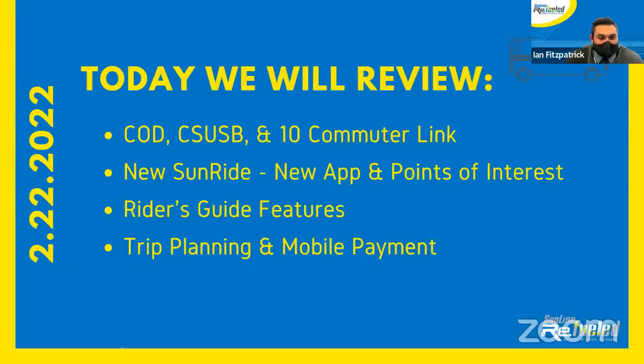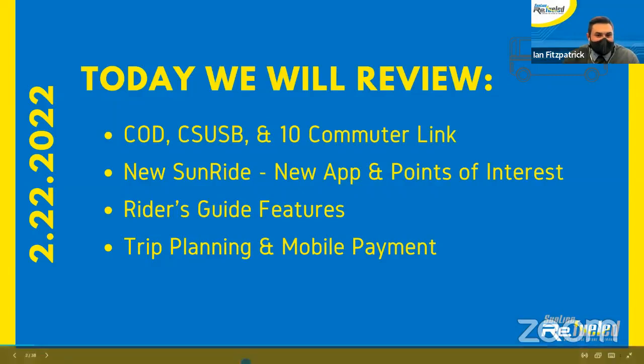Today we're going to review College of the Desert and Cal State San Bernardino. The Route 10 Commuter Link will also be covering the new SunRide app and points of interest. We'll also be going over the Rider's Guide features, trip planning, and mobile payment.